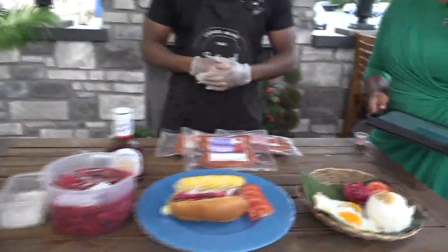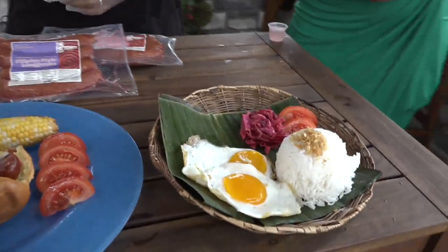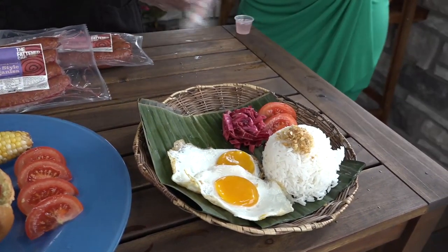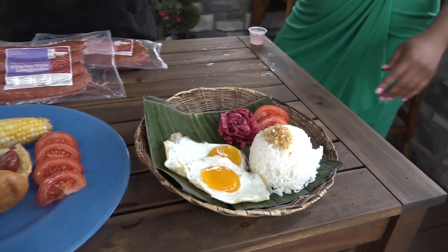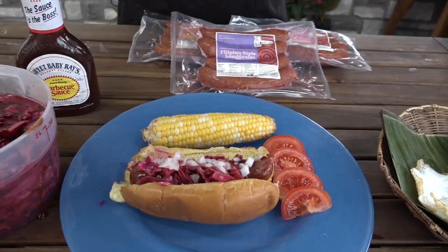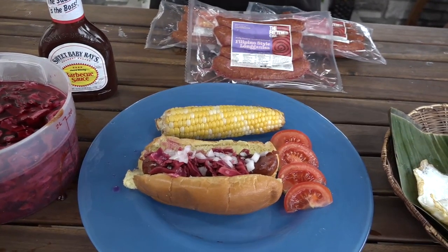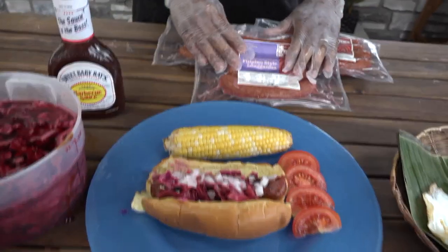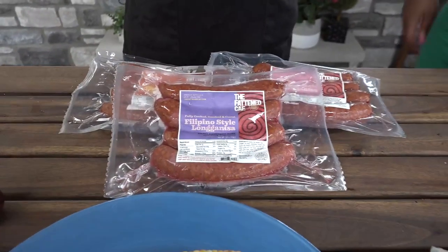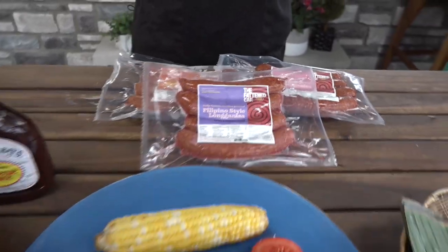It's typically eaten for breakfast. Right over here we have what's called Filipino brunch — it's usually served with a fried egg, garlic rice, pickled cabbage, and some tomatoes on the side. And over here we have the American style, which is really just serving the sausage as a brat or eating it as a hot dog. The Filipino style sausage is typically a sweeter and savory style sausage.